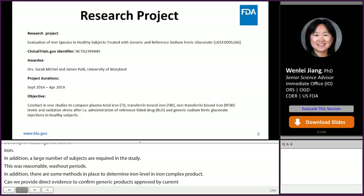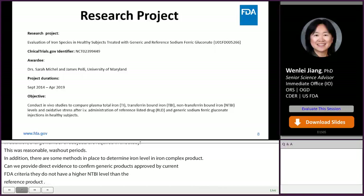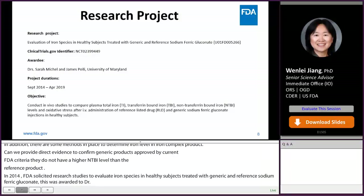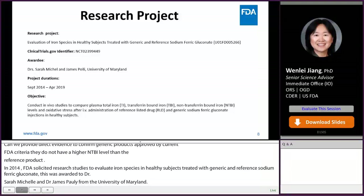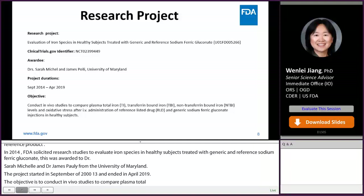In 2014, FDA solicited research studies to evaluate iron species in healthy subjects treated with generic and reference sodium ferric gluconate. This grant was awarded to Dr. Sarah Michel and Dr. James Pauli from the University of Maryland. The project started in September 2014 and ended in April 2019. The objective was to conduct in vivo studies to compare plasma total iron (TI), transferrin-bound iron (TBI), non-transferrin-bound iron (NTBI) levels, and oxidative stress after IV administration of reference and generic sodium ferric gluconate injections in healthy subjects.